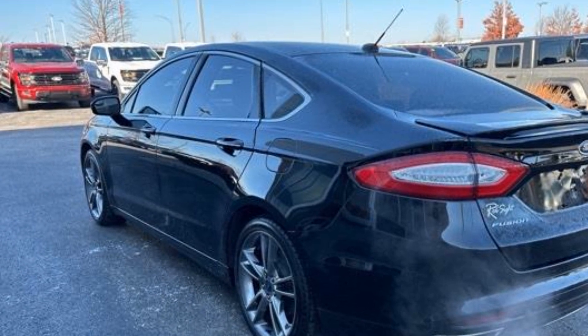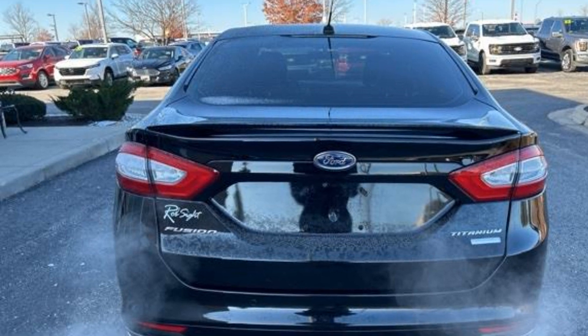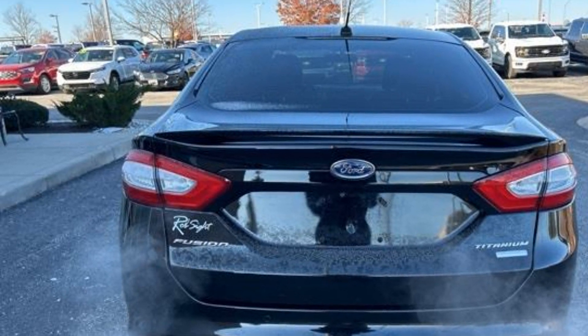Side view mirrors with turn signals, Wi-Fi hotspot, satellite radio, navigation, premium sound system.